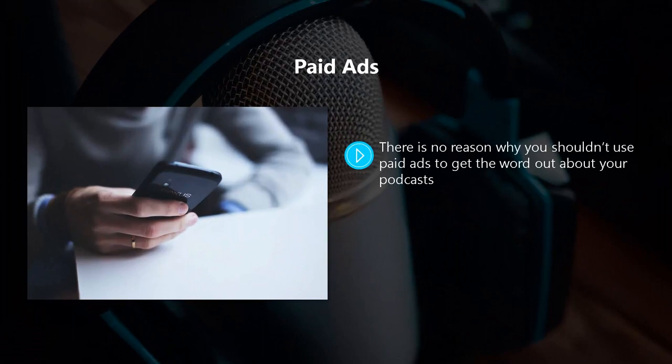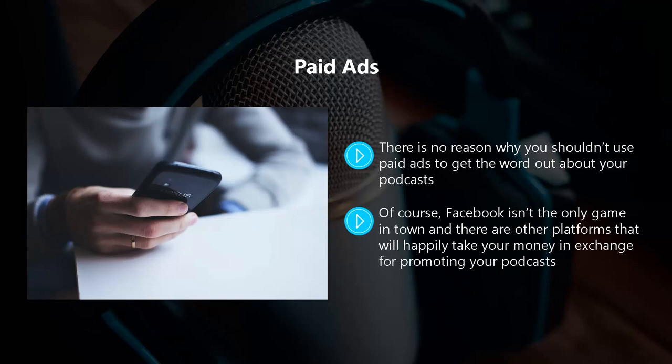Paid ads. There's no reason why you shouldn't use paid ads to get the word out about your podcasts. We would recommend that you use Facebook ads to do this, as you can identify your target audience precisely. At the time of writing, it is still pretty inexpensive to use Facebook ads to reach your target audience. Of course, Facebook isn't the only game in town, and there are other platforms that will happily take your money in exchange for promoting your podcasts. Do your homework here so that you can get the best bang for your buck, and set yourself a budget so that you do not overspend on advertising. You will get the most out of paid advertising when you really know your audience.